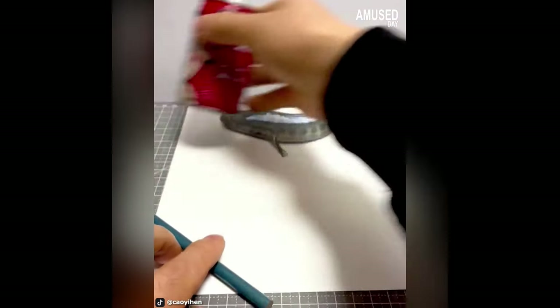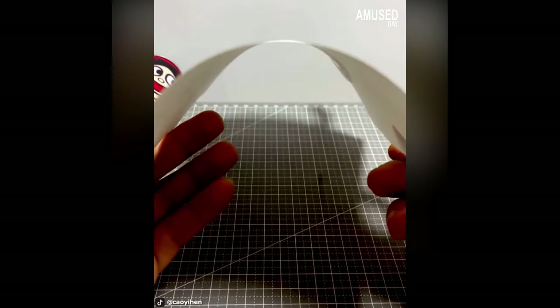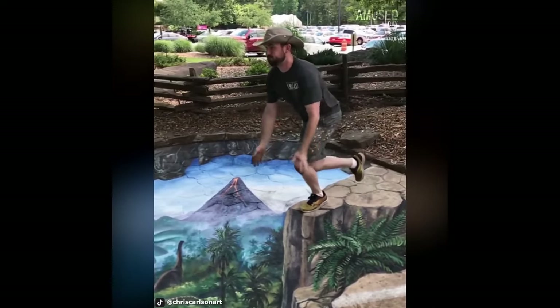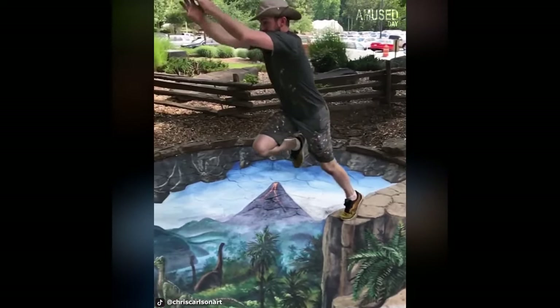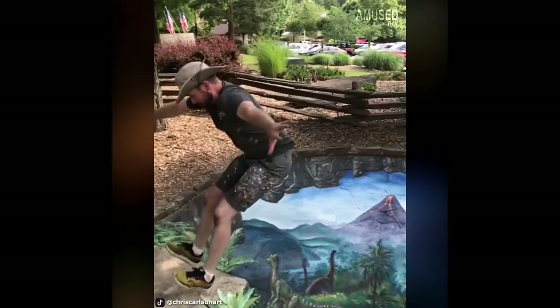Both appear on the monitor screen to have a 3D view. Chris Carlson jumps to avoid falling into what appears to be an ancient dimensional hole — but that's actually just the illusion of a 3D painting he made himself.